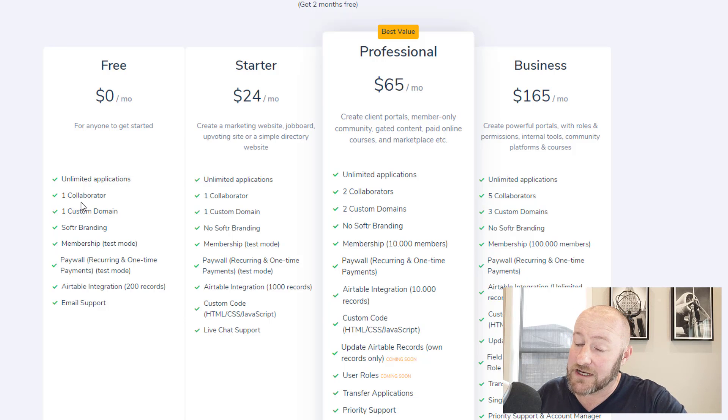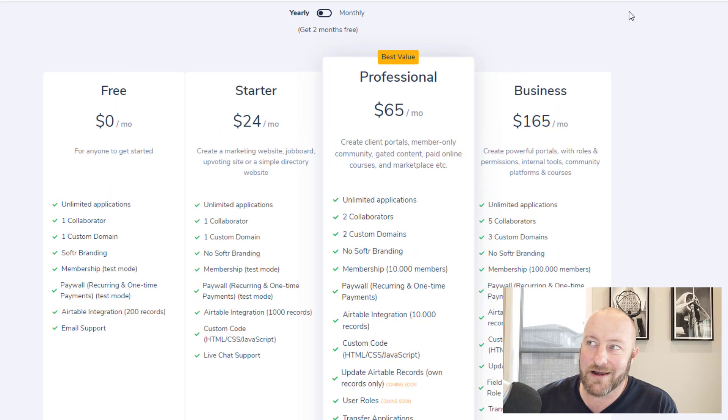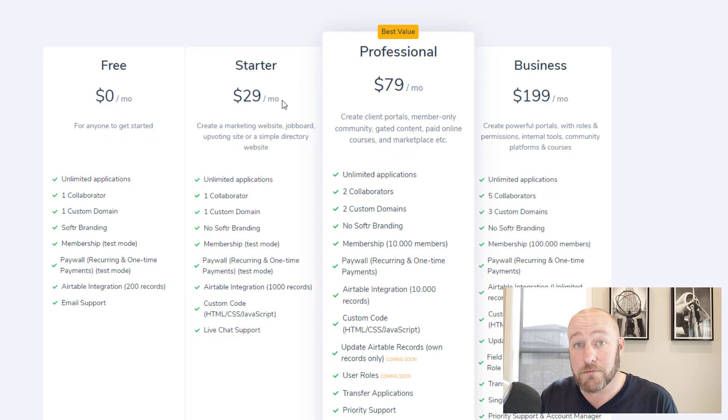Stepping it up into the first paid tier, we have the Starter plan. I'm on yearly — you get two months free — or $29 a month toggling to monthly. This allows you to create your marketing website, job board, upvoting site, et cetera. The big difference here is that you're getting a thousand Airtable integrations, custom code, and live chat support as opposed to email support. But the membership and the paywall are still only in test mode.